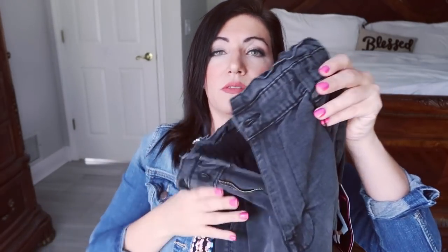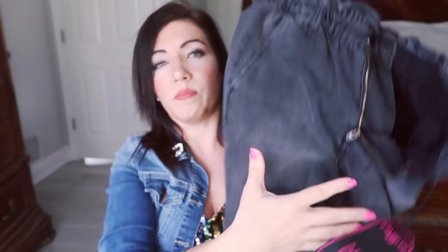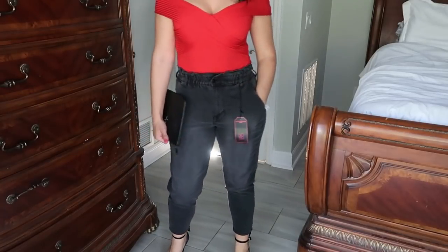The next thing I picked up is a pair of their paper bag jeans. So this is definitely a new style for me. It says they're ultra rise mom jeans, but they are very different than anything I have. So I wanted to give them a try. I'm really impressed with the way they fit. I thought they were going to look more frumpy, but I feel like even though they are big and a little bunchy here, they still look clean — you still look put together when you put them on.